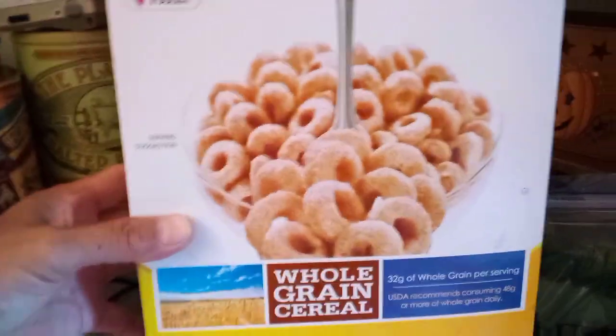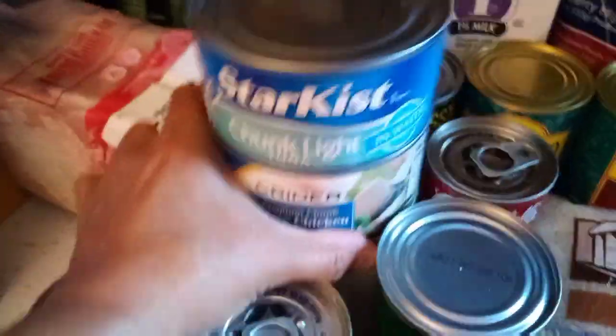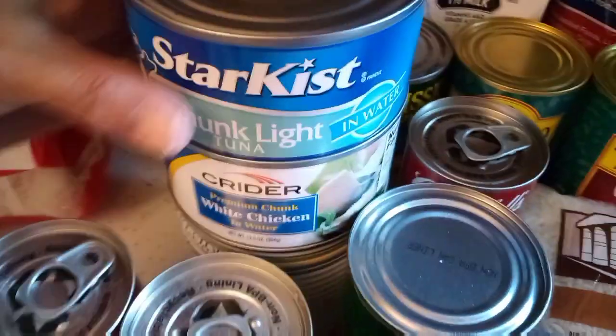Then we got a box of Toastios cereal — kind of like Cheerios. Cereals last a long time so that's a good emergency food as well. Don't turn your nose up at some of the foods just because you don't currently eat them. Alright, let's get to the canned foods.